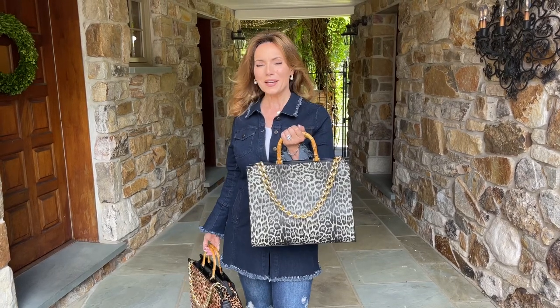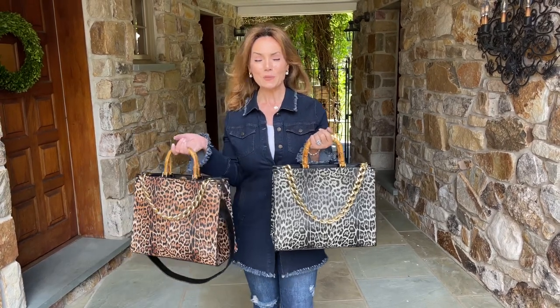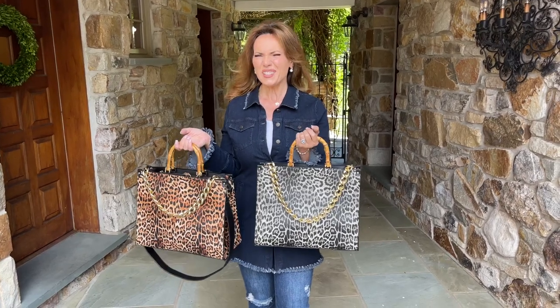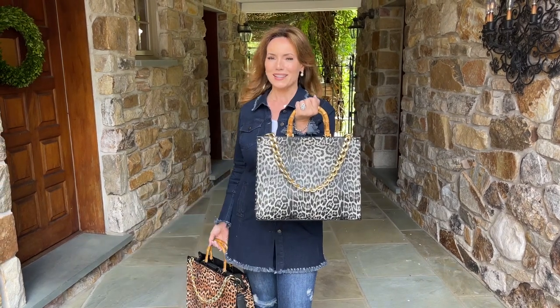There is nothing better than a really great bag with a little bit of animal print to make an entire outfit. I don't know about you, but I tend to dress in solid colors, which means I could definitely use a little pick-me-up in a color or the print on a bag.